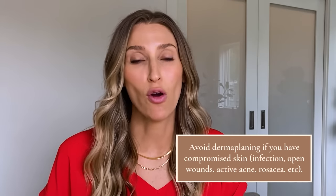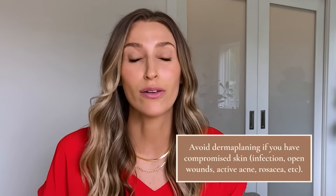Dermaplaning is appropriate for most skin types. The main exception is if you have compromised skin — an infection, open wound, sunburn, active acne, or a rosacea flare — because there's a much higher risk of infection and complication. The person performing the procedure should advise you on candidacy. For regular treatments, people typically do it every four to six weeks, essentially because that's how long it takes to accumulate that dead skin cell layer and for those peach fuzz hairs to grow back.